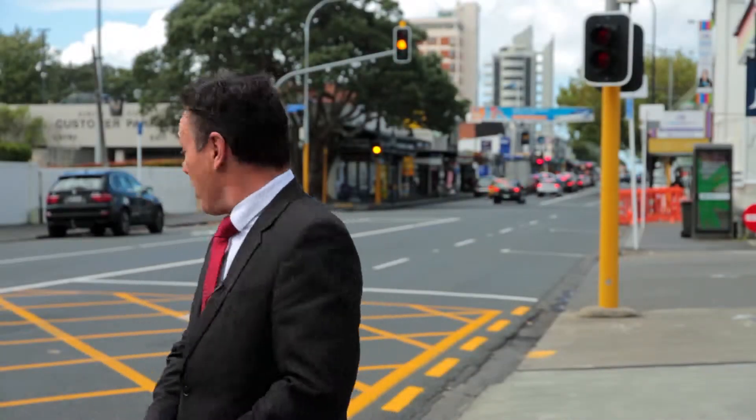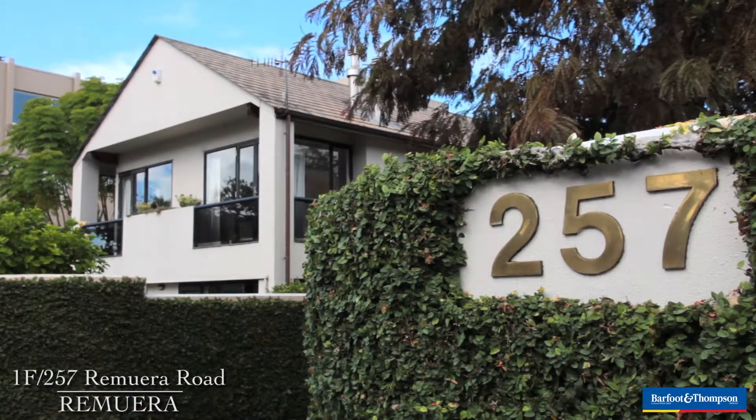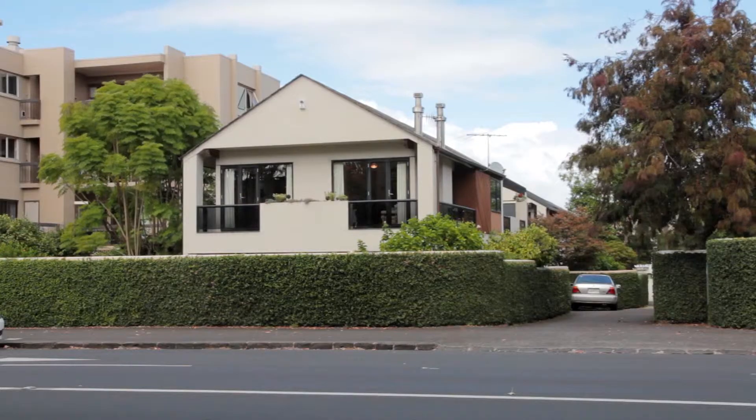Hi, I've brought you here today to Remuera Village to have a look at a wonderful new listing we've got at number 257 Remuera Road. If you've been looking for a high quality apartment with an equally high quality address, this might just be the one for you. Come on down, let's have a look through.